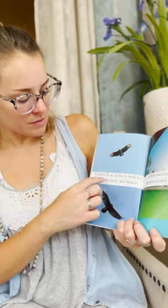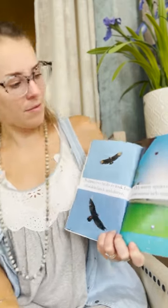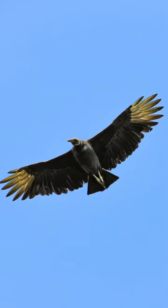Vultures fly in circles to look for breakfast, lunch, and dinner. Vultures eat dead animals — they find carcasses on the ground, circle them, then come down and eat together. If you ever see them flying in the sky, that's what they're doing.